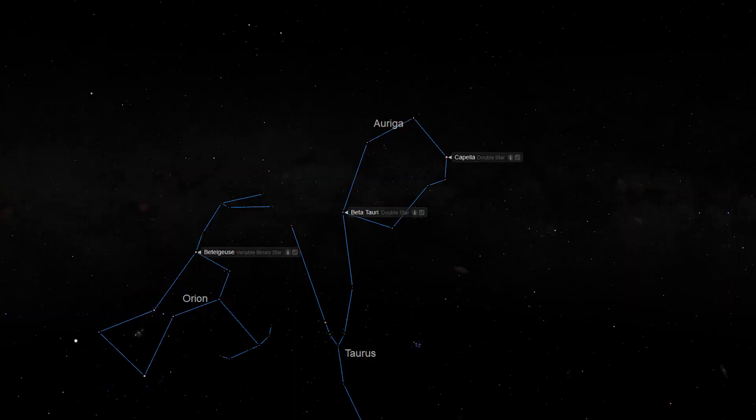Next, draw another imaginary line between Betelgeuse and Alnath. About two-thirds of the way between Betelgeuse and Alnath, you will locate Zeta Tauri, a 2.96 magnitude B-class star in the constellation of Taurus.